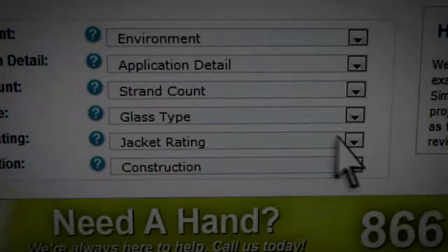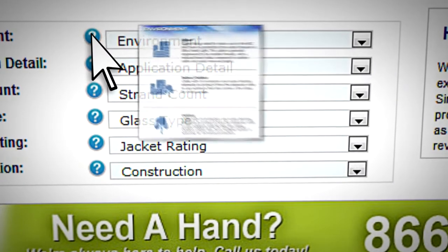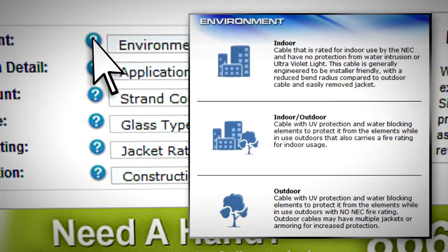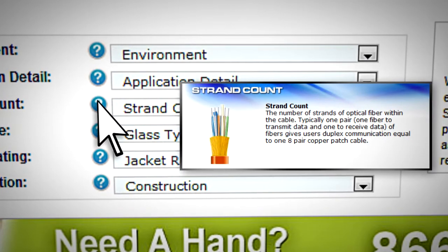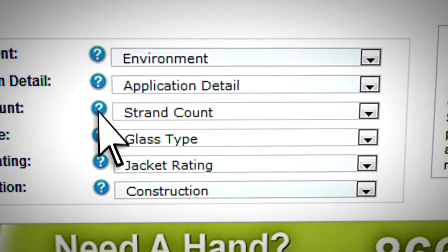If you are unsure of some selection criteria, there are helpful hints identified by the question mark next to each menu header. These help screens provide more detailed information to clarify the available options.